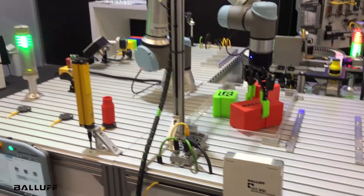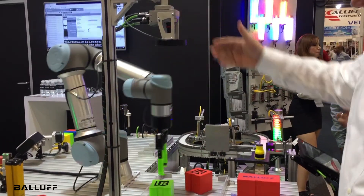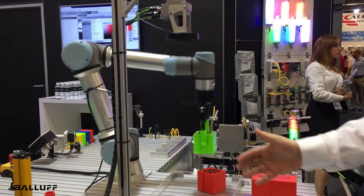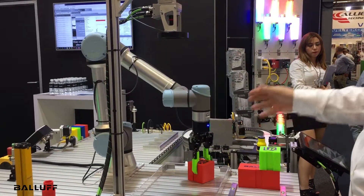By providing the RFID, the process has now started. We're using a vision camera so that the robot can find the blocks in any position and then stack them.